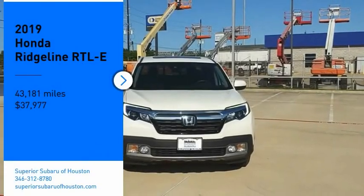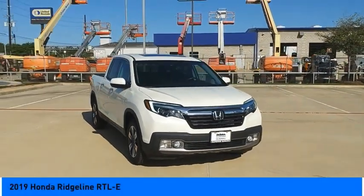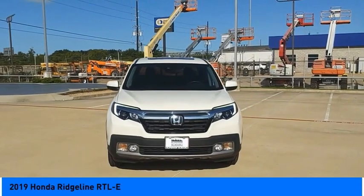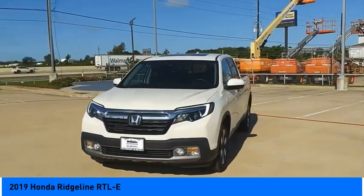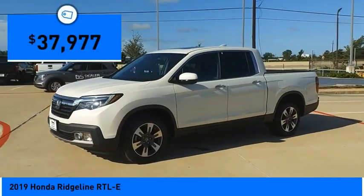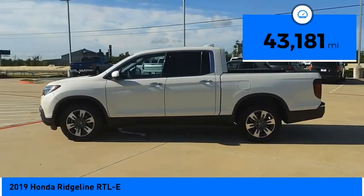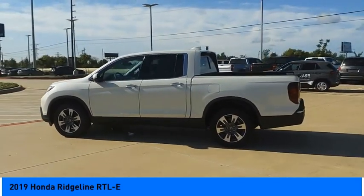We are pleased to show you the 2019 Ridgeline. The Ridgeline was designed to give you exactly what you need to get the job done. And with Honda quality built right in, this truck can be with you for the long haul and is priced below $40,000. This vehicle has less than 45,000 miles.